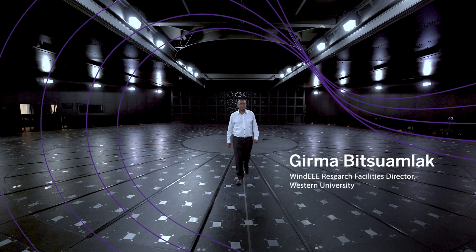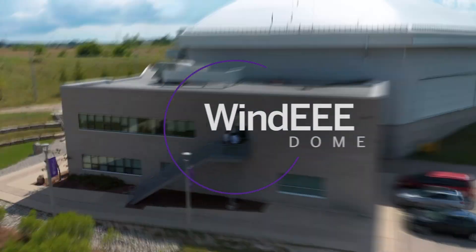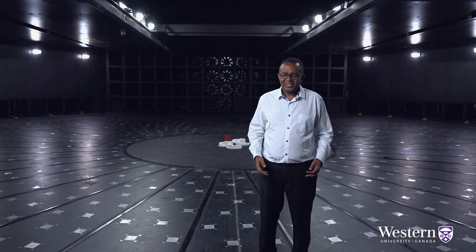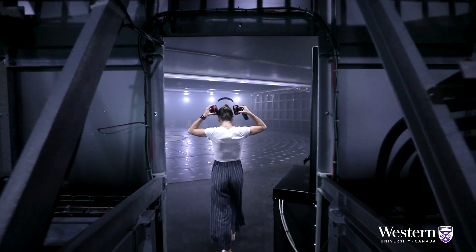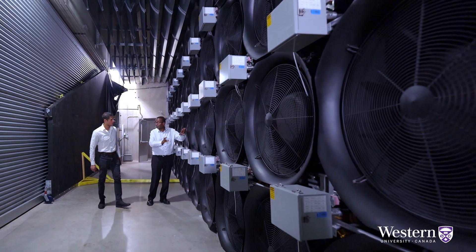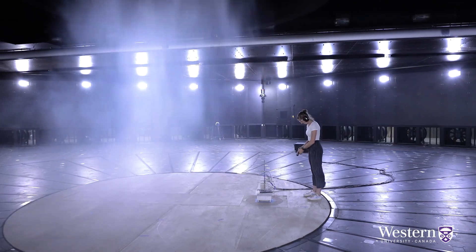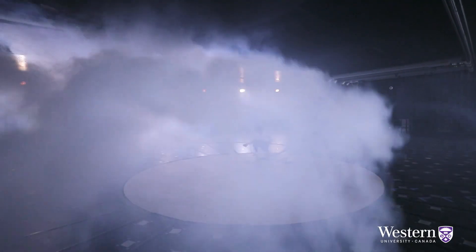This is Girma Bitsamlak, and he's standing in the WindEEE Dome, a one-of-a-kind wind testing facility at Western University. This research facility is very unique. We have 106 fans arranged in three dimensions, and that degree of freedom enables us to generate any kind of wind system.